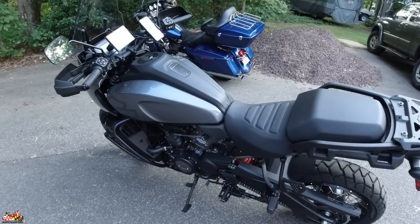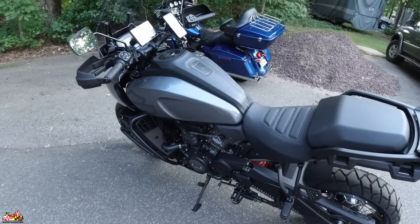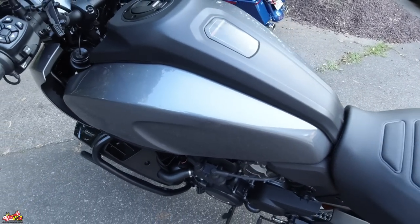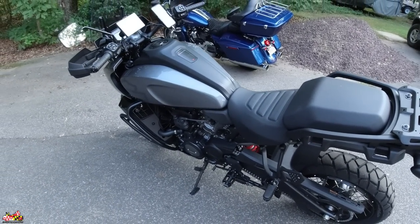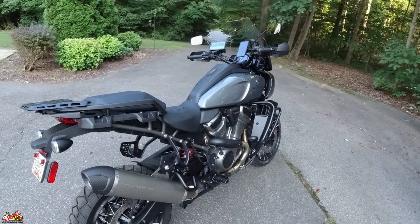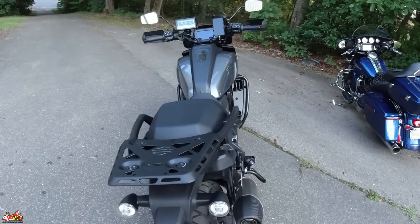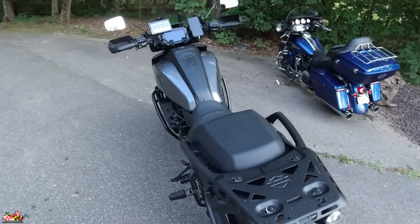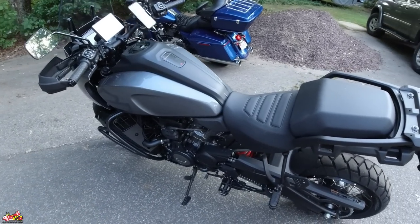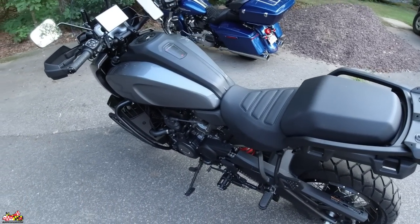I've only had this bike for about a week and a half now, with only about 160 miles — still in that break-in period. I went with the Gauntlet Gray; I dig this color. As I walk around this bike, there's been one word very prevalent in my vocabulary recently, and that word is backorder. I know many people are dealing with the same issues, and I believe there's a new metal being used to make all these parts called 'unobtainium.'